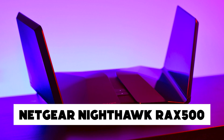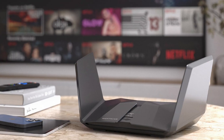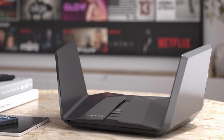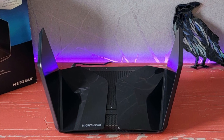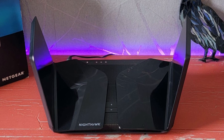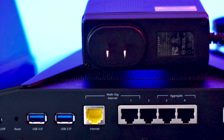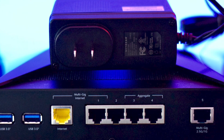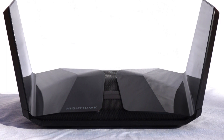Netgear Nighthawk RAX500. Get faster speeds and lower latency with the Nighthawk RAX500 from Netgear, which supports all your current and future smartphone devices to let you enjoy crystal-clear content wherever you want. It supports tri-band and can deliver up to 10.8 gigabits per second speed with greater capacity and premium Wi-Fi connectivity so that all your existing devices work fine.